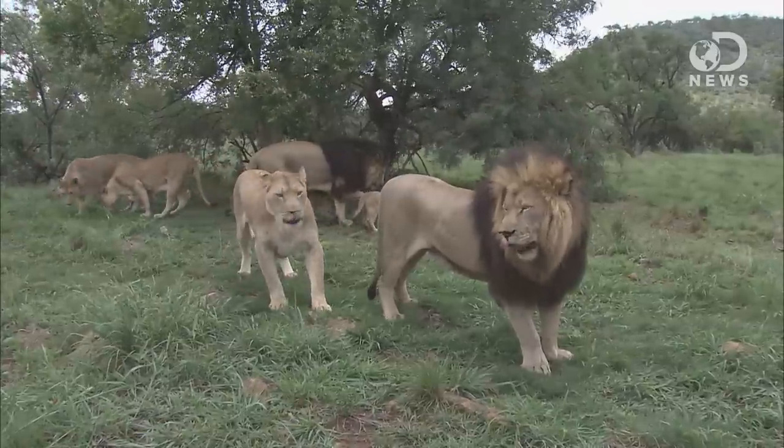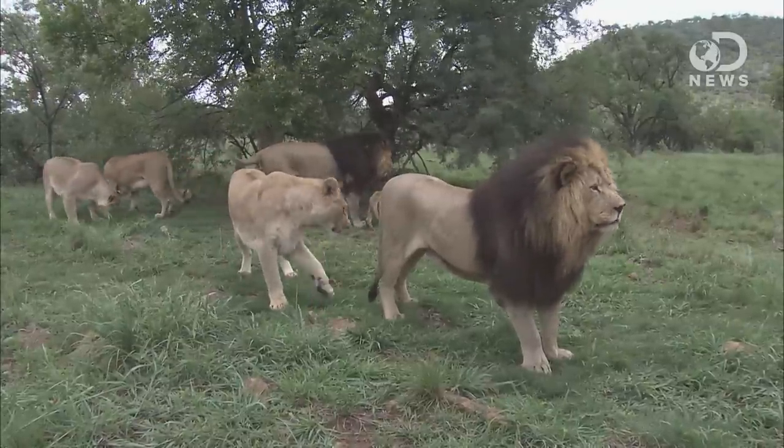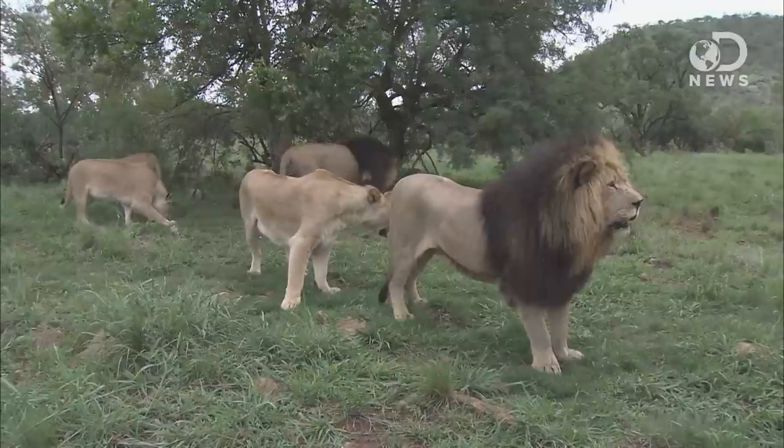Darker, larger manes indicate a well-fed lion who is obviously good at hunting and has higher levels of testosterone, which is great for breeding.